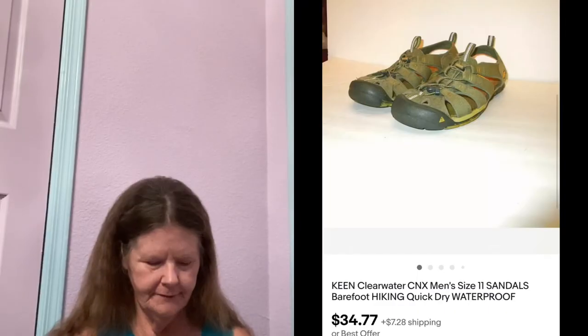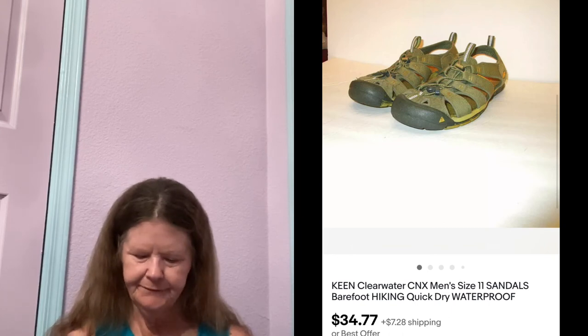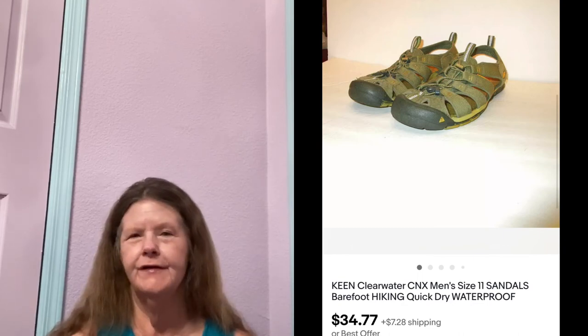Next thing to sell were these Keen ClearWater CNX hiking sandals in a size 11. I picked these up at Goodwill, paid $5 for them, had them listed for $34.77, and that's what they sold for.